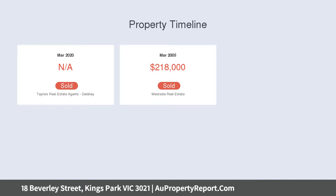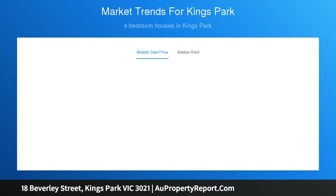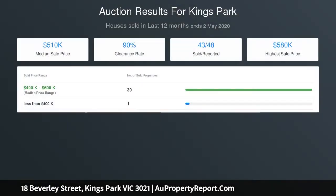Well presented and maintained, this home offers three generous sized bedrooms with built-in robes, serviced by the bright modern central bathroom. Versatile living zones include an elegant formal lounge and a vast open plan family area, which seamlessly spills out to a stunning outdoor area overlooking a huge low maintenance backyard with plenty of space for